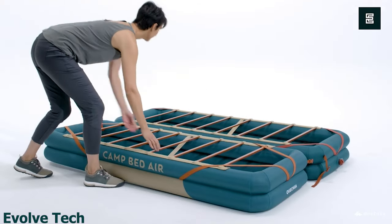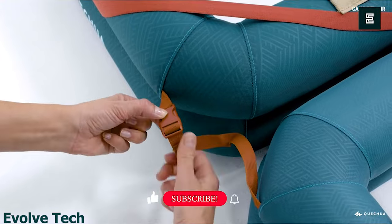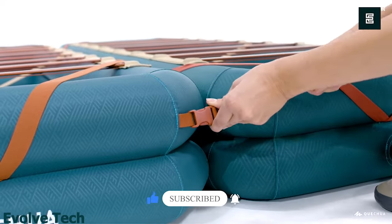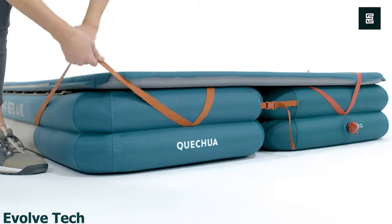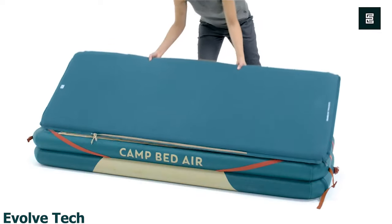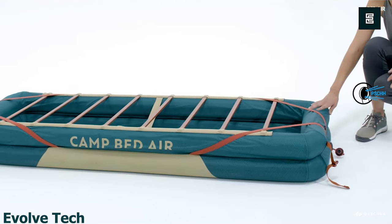The bed can be inflated quickly and easily using a manual pump or an electric pump, and it can be deflated just as easily for convenient storage and transportation. With a length of 79 inches, it is long enough to accommodate tall campers comfortably. The bed base is also 26 inches wide, which provides plenty of room to move around during the night.